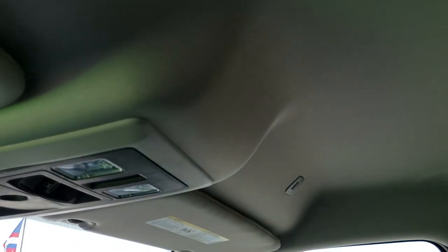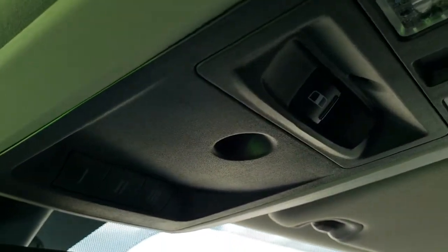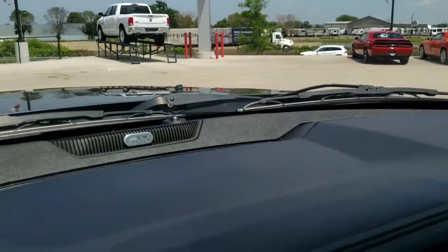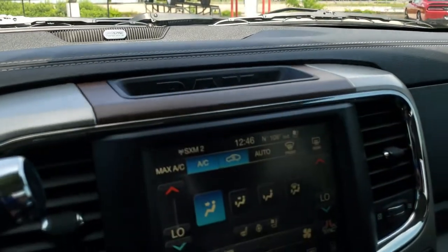This truck smells very clean inside. You get speakers in the ceiling — that's because it's got the Alpine premium sound system. Map lights, power slide rear window, HomeLink buttons, and your 911 and assist buttons in the rear view mirror. There's an Alpine badge right there letting you know you have the Alpine sound system.